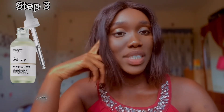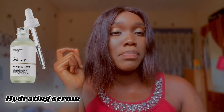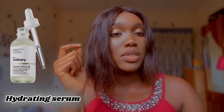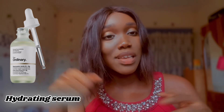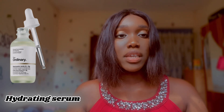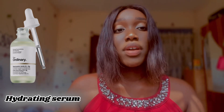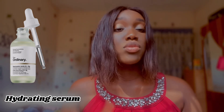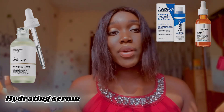Step three is the hydrating serum. Serums are also the most important part of your skincare routine and should always follow the hydrating toner. When considering the best serum for dry skin, you have to choose a hydrating serum that provides moisture and protects the skin from environmental pollution. Hyaluronic acid is great for your skin because it helps lock in moisture, but you can also look for other ingredients like squalene, ceramides, vitamin C, and plant and oil extracts.